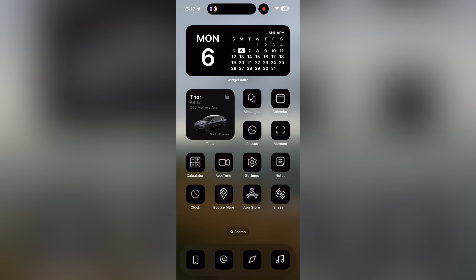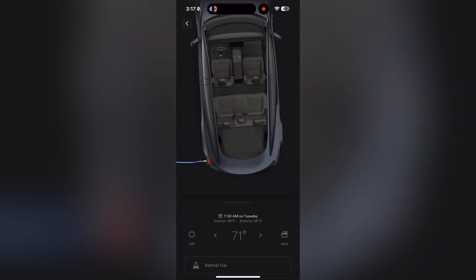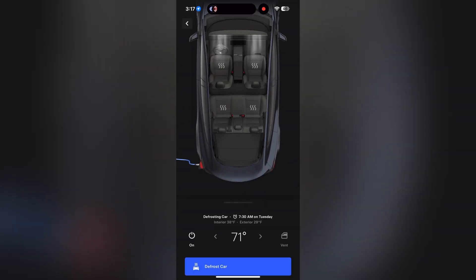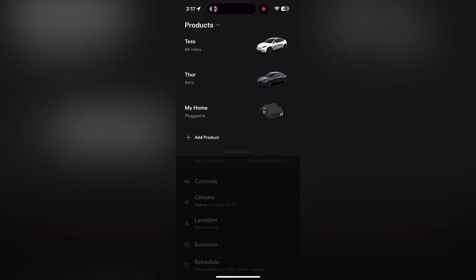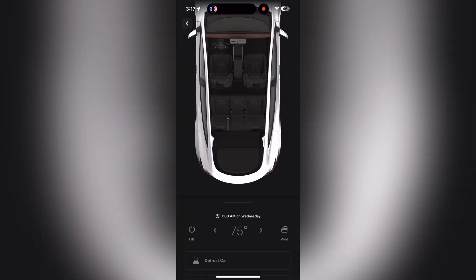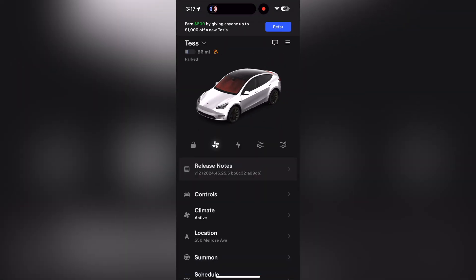We're going to start a screen recording and go into the Tesla app. We're going to go down to climate, I'm going to go defrost car. It is 3:17 right now. We'll also do the other car as well, the Model Y. Climate defrost. 3:17. Let's see how long it takes for these cars to actually defrost all the snow.